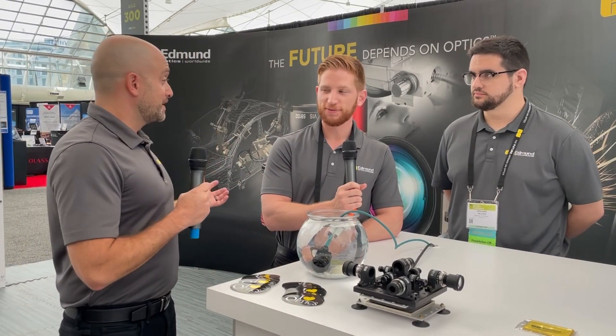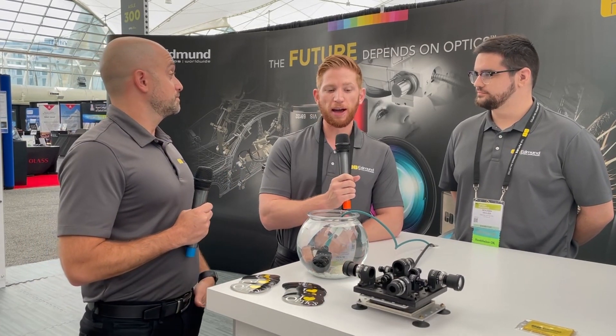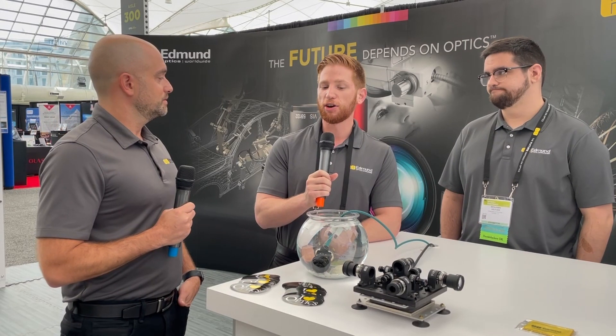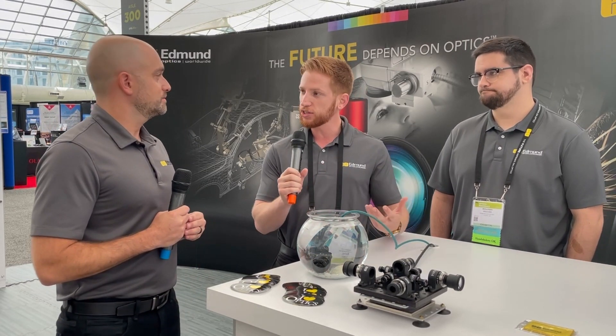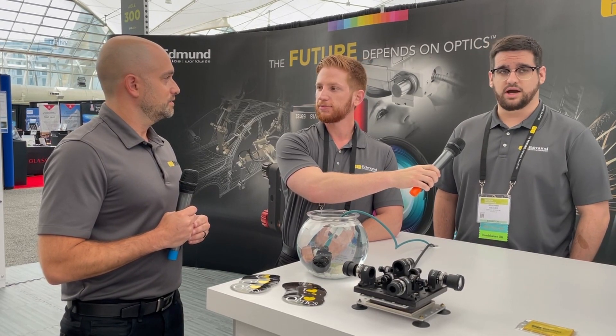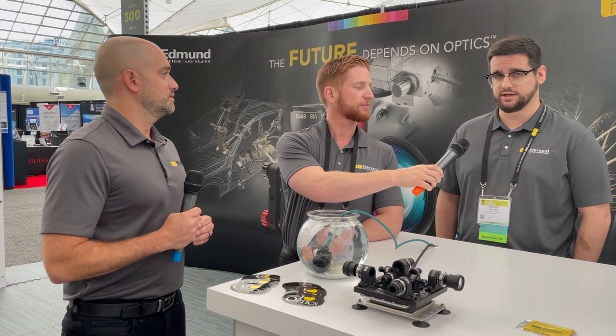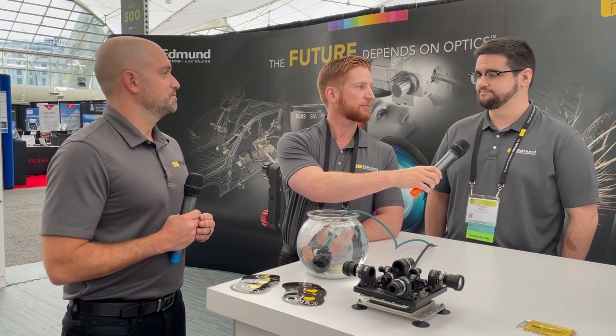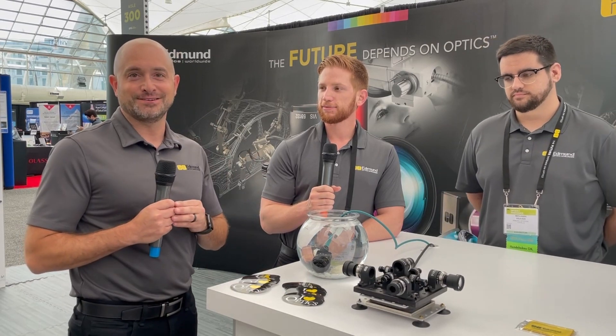Thank you for walking us through that, and thank you for your time. This was very informative. To learn more about different types of ruggedization and how it works, you can visit our Knowledge Center on our website, along with all other optics and imaging topics. We create a lot of free resources — web pages, articles, videos — on optical concepts. If you're interested in learning more about our products or capabilities, feel free to meet us online, chat with us on live chat, or give us a call. We have engineers ready and standing by, wanting to hear about your application and help you get there. Thank you, Corey. Thank you, Ben. I hope you enjoyed this episode and we'll see you on our next edition of Light Talk.